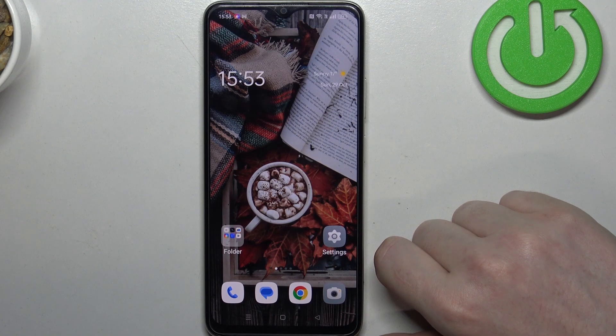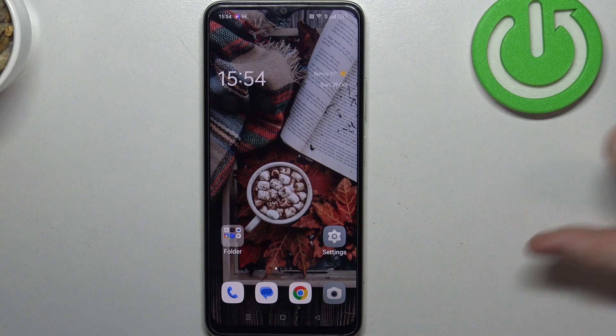Hello, in this video I want to show you how to find your Oppo A2X if you lost it somewhere in the room or in your house.